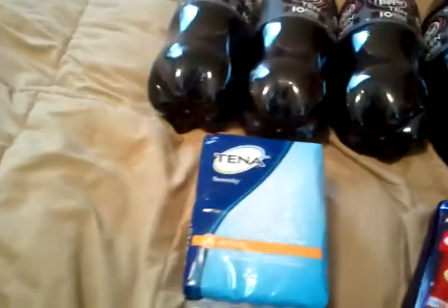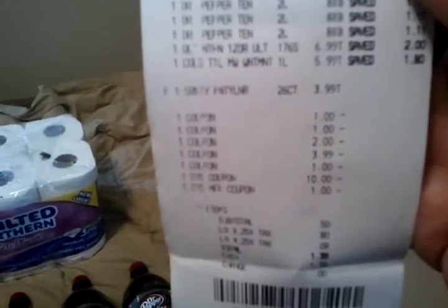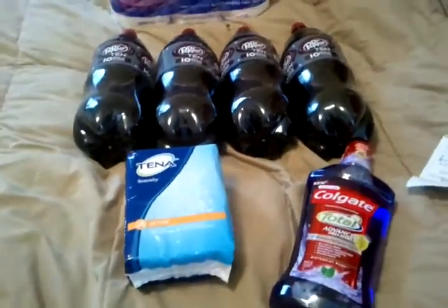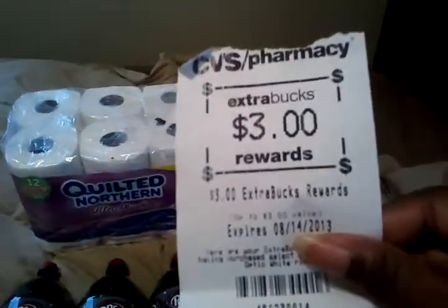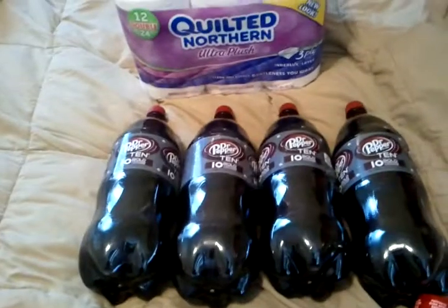So here's what my receipt looks like. The Dr. Pepper Tens were $0.88, the Northern $6.99, the Colgate $5.99, the Tena Pads $3.99. Then the dollars off for the Dr. Pepper Tens, $2.00 off the Colgate, $3.99 off for the Tena Pads. I used $11.00 in extra bucks, so my subtotal was $0.50. My tax was $0.88, so I paid $1.38 out of pocket for everything you see right here. And I received $1.50 in extra bucks for the Northern Tissue and $3.00 extra bucks for the Colgate — so this transaction was actually a money maker. I only paid $1.38 and got back $4.50.